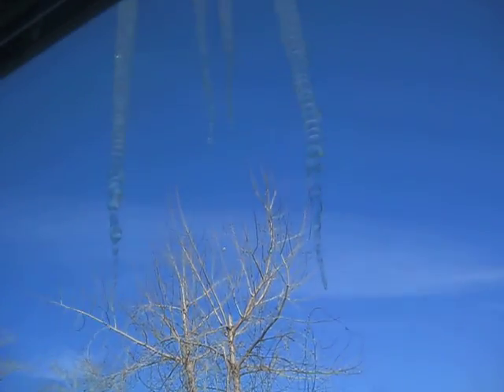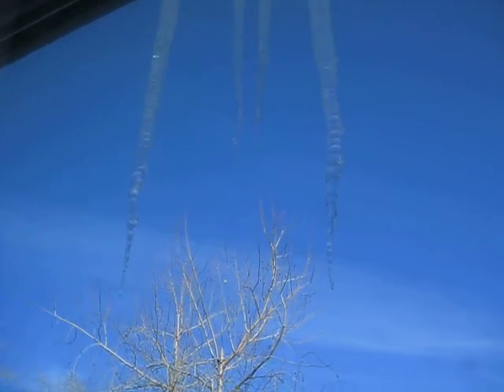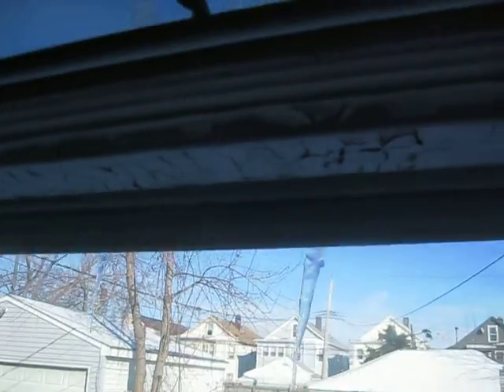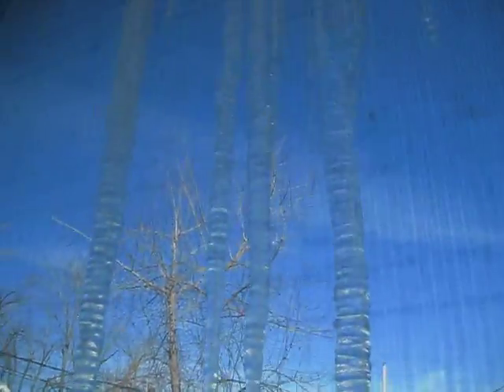Here are some really huge icicles. This is the split where the window is. Look at that — real thick, very, very thick icicles.